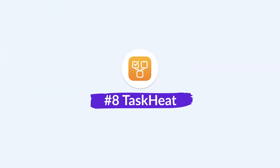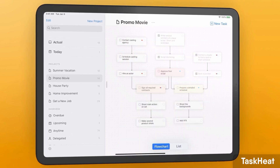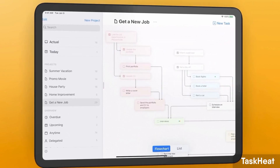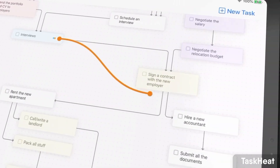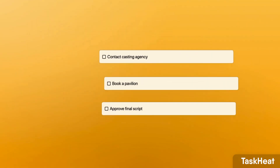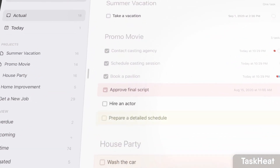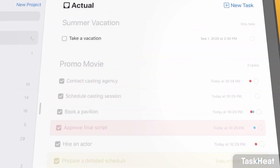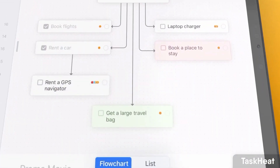Next up is an app called Task Keep. It's a task management application that lets you organize your tasks in a flowchart experience, making it a very visual task management app compared to many others on the market. You can organize tasks into today, into projects, see what's coming up, what's been completed, what's been delegated, and so on — branching out in a network.